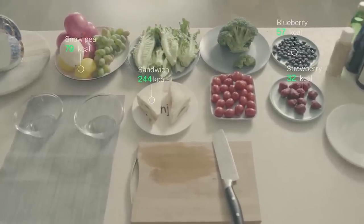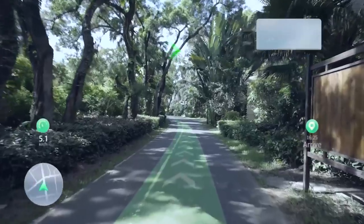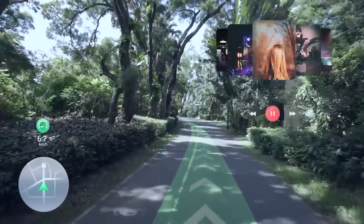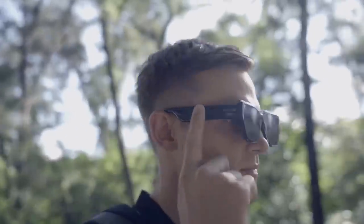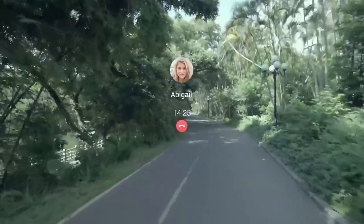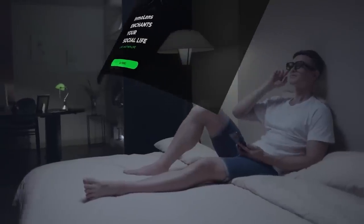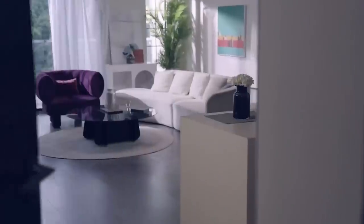The fun starts in the kitchen, where the glasses identify the food, indicate its energy values, and help you with a recipe so that you're not distracted from the cooking process. On the street, Enmo Air acts as a navigation system — it not only displays a map but also highlights the direction right on the road. The glasses also allow you to make calls, listen to music, and watch videos. You can control them via touch gestures, voice, and even head movements. Pricing starts at $439.